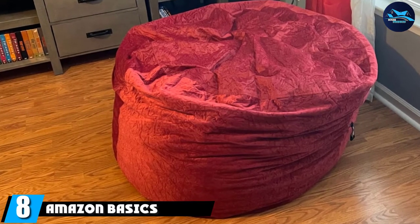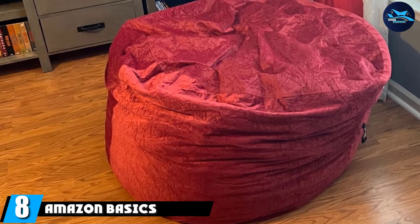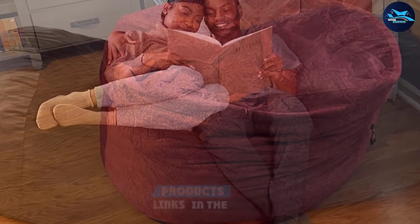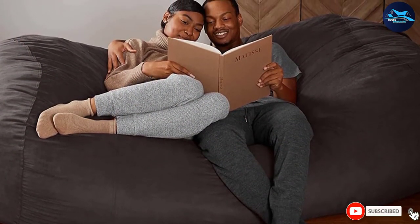At number eight is the Amazon Basics memory foam beanbag. Kick back and relax on this memory foam beanbag — it comes in a variety of sizes, from a small three-foot option all the way up to a seven-foot chair that can fit multiple people.